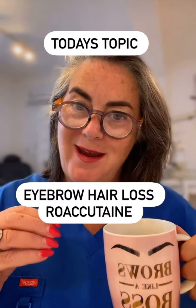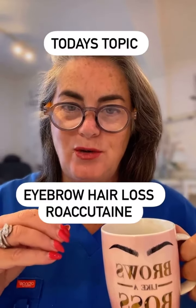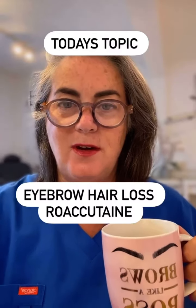Today's coffee talk is about eyebrow hair loss and the use of Roaccutane. As you know, Roaccutane is a drug that's given to people with very severe acne vulgaris.